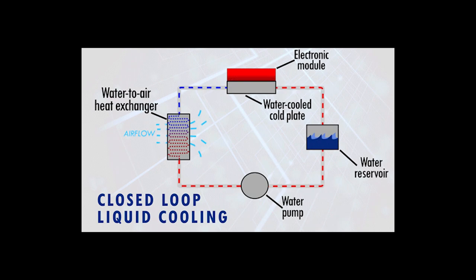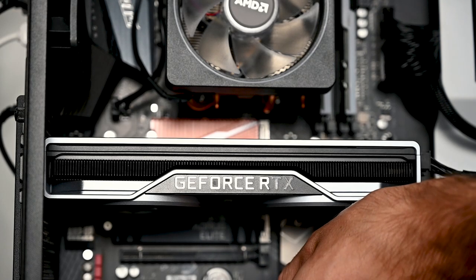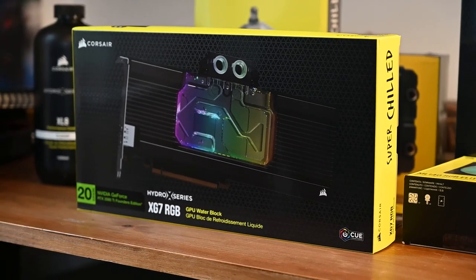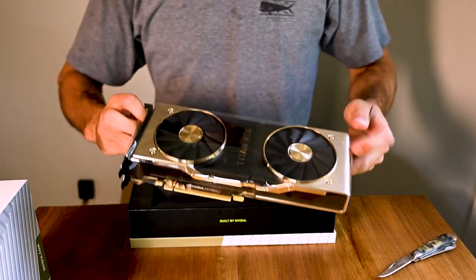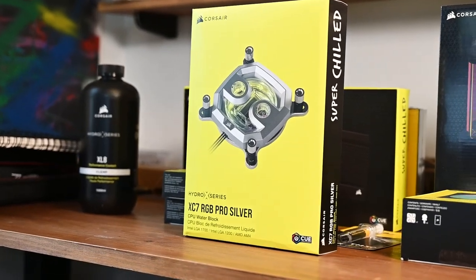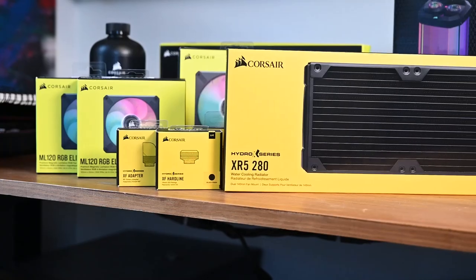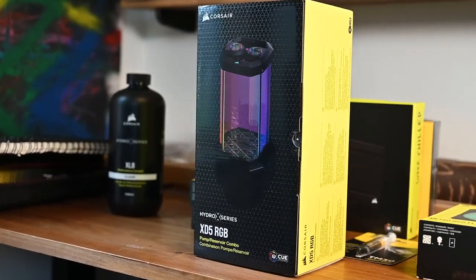If you don't know, a water loop is a more efficient way to cool down your PC components by circulating water in a loop between the heat sources, kind of like a car engine. Our two main heat sources in this case are the GPU and the CPU. So our system today will comprise of a water block for the GPU, which has since been upgraded to the NVIDIA Titan RTX, thanks to my friends over at NVIDIA AI back in 2020, and a water block for the CPU.